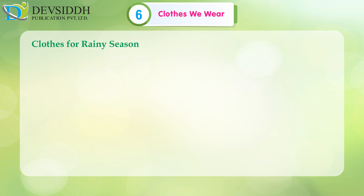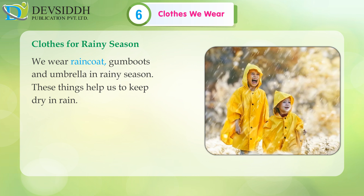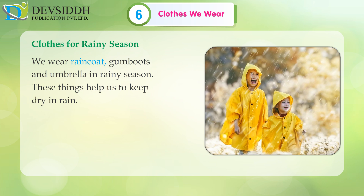Clothes for rainy season: We wear a raincoat, gumboots and use an umbrella in the rainy season. These things help us to keep dry in rain.